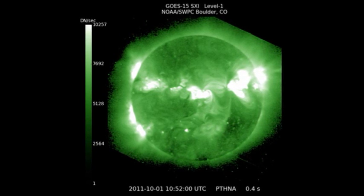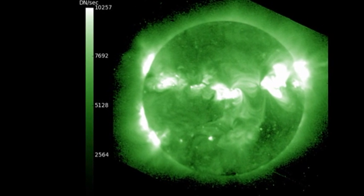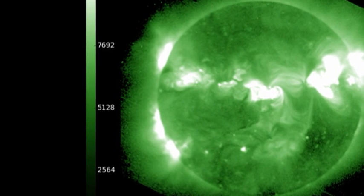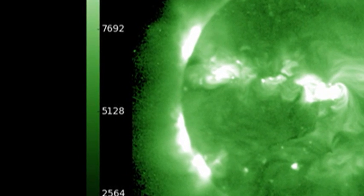In the latest high-temperature image from the SXI instrument on GOES, again we should look at the east limb. We can see a bright region coming over the northeast, which is probably associated with those large spots. But there is an even brighter and larger region coming over the southeast, and tomorrow we should start seeing some activity from that.